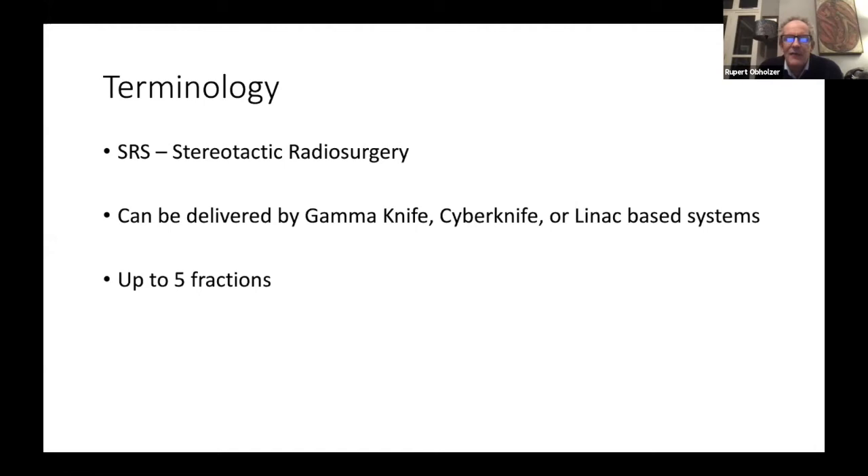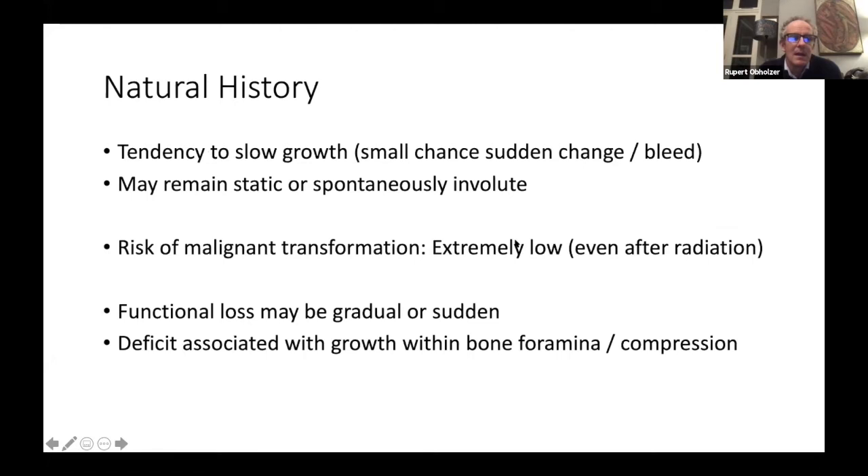A CyberKnife can treat things outside the head, whereas Gamma Knife and Linac-based systems are generally only suitable for intracranial or skull-based disease rather than cervical disease. Essentially SRS is radiation delivered in a few large fractions - up to five counts as stereotactic radiosurgery, normally one or three - very carefully shaped to match the tumour rather than lots of little fractions.